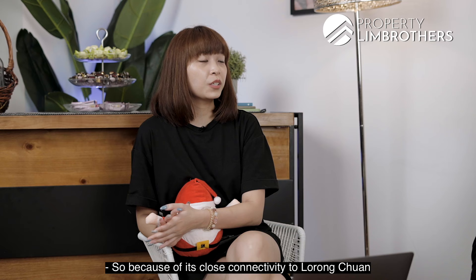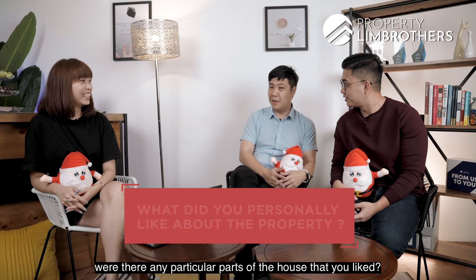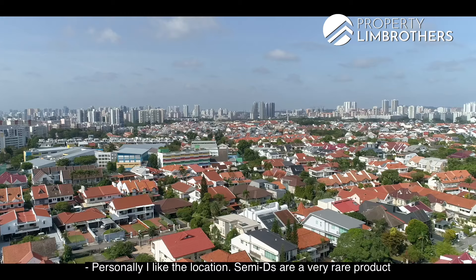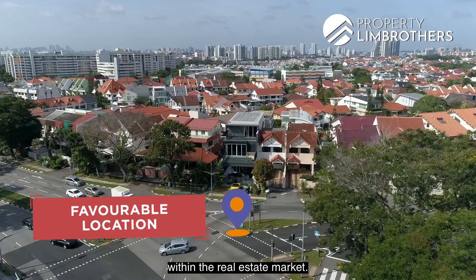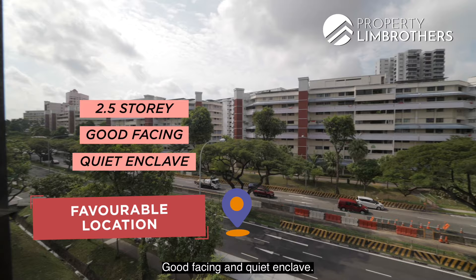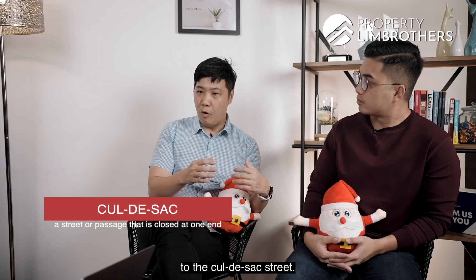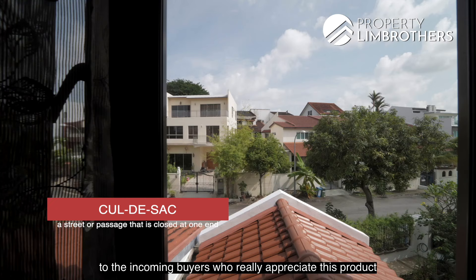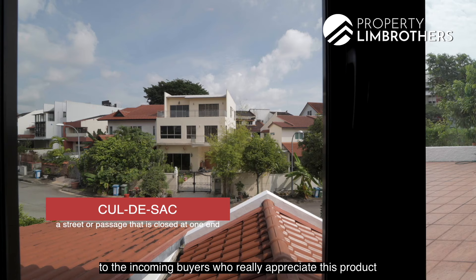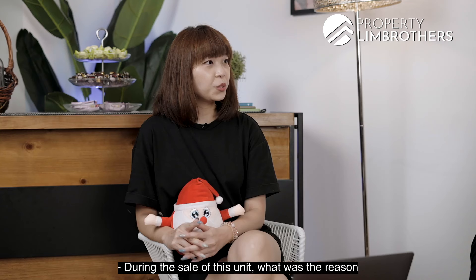Because of its close connectivity to Lorong Chuan and quiet surroundings, were there any particular parts of the house that you liked? Personally, I like the location. Semi-D is a very rare product within the real estate market. We like the fact that this is two and a half storey, good facing, and a quiet enclave. It's along a cul-de-sac road, and most buyers actually appreciate being very near to a cul-de-sac street. Overall, it's a very quiet street and it brings a lot of value to incoming buyers who really appreciate this product, and it can be passed down as a legacy for their family members.